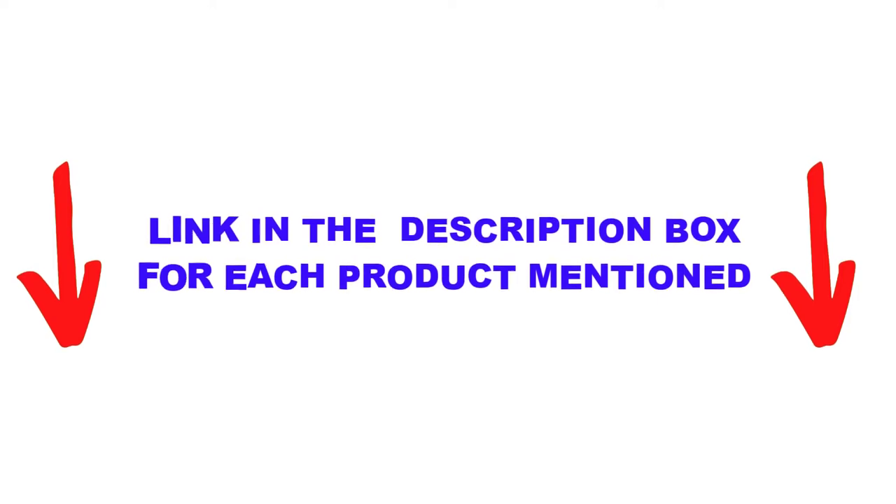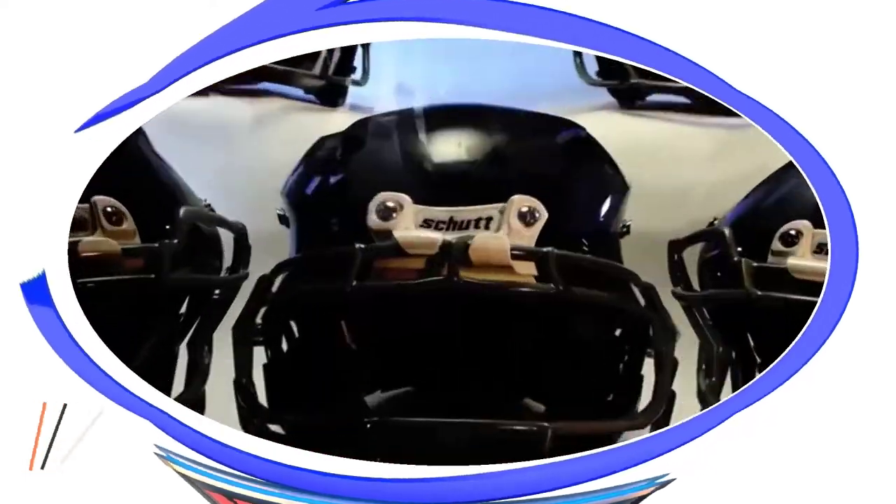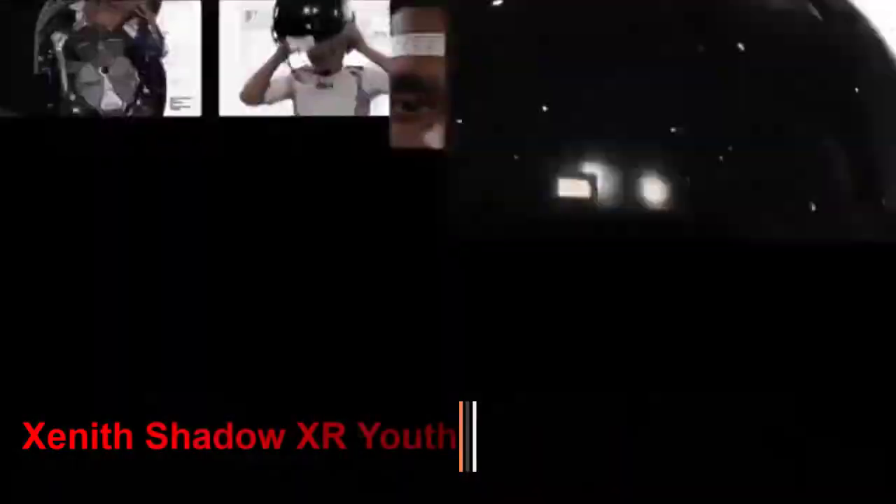If you want to know about the price and other information, here is number 5: the Scud Varsity Air XP Pro VT-D2.